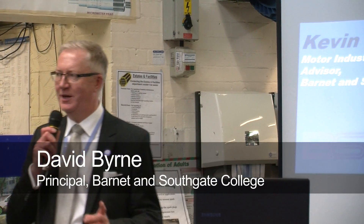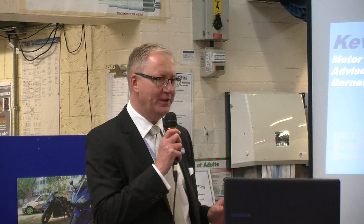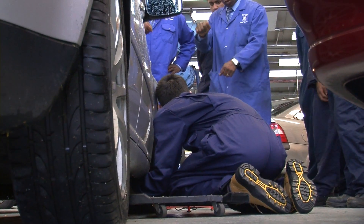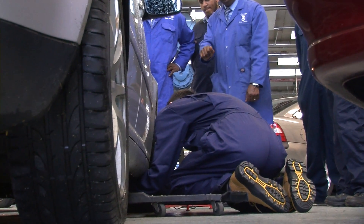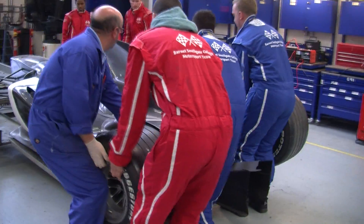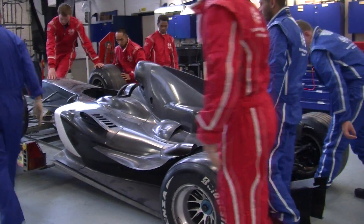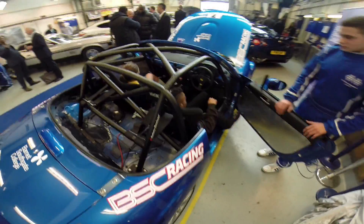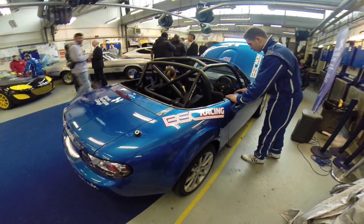Why would a college in London dabble in motorsport? The simple answer is skills, but it's also a huge industry — apparently worth £6 billion in the UK. We have over 4,500 companies involved in some form of motorsport organisation, over 30,000 staff employed, and within that around 20,000 engineers.